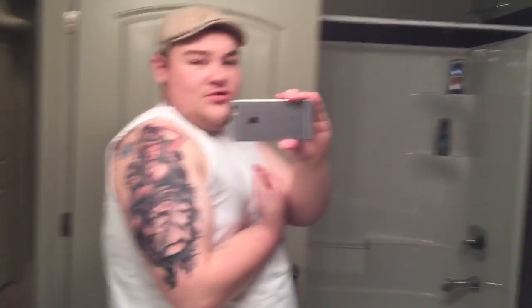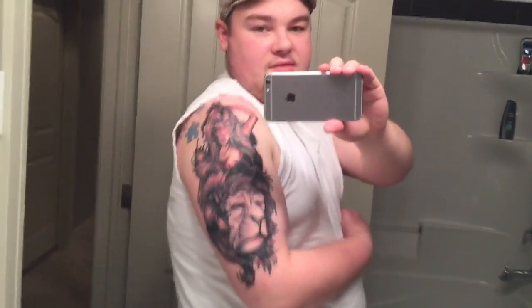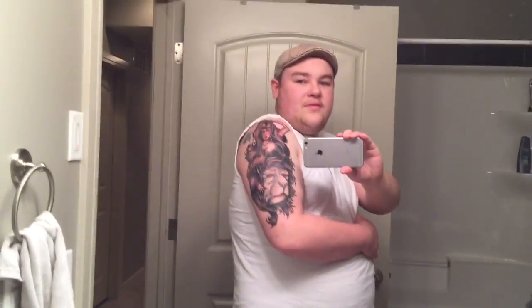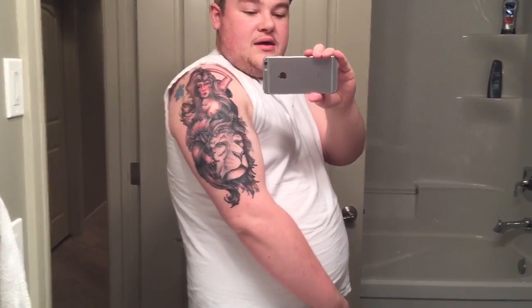I want to show you this new tattoo I got. I had it finished yesterday — it started about three weeks ago. It's a girl with a lion eye, a girl and a lion tattoo with the hair mixed together. I actually love the design, but there are some things about it personally that I wanted to be different.